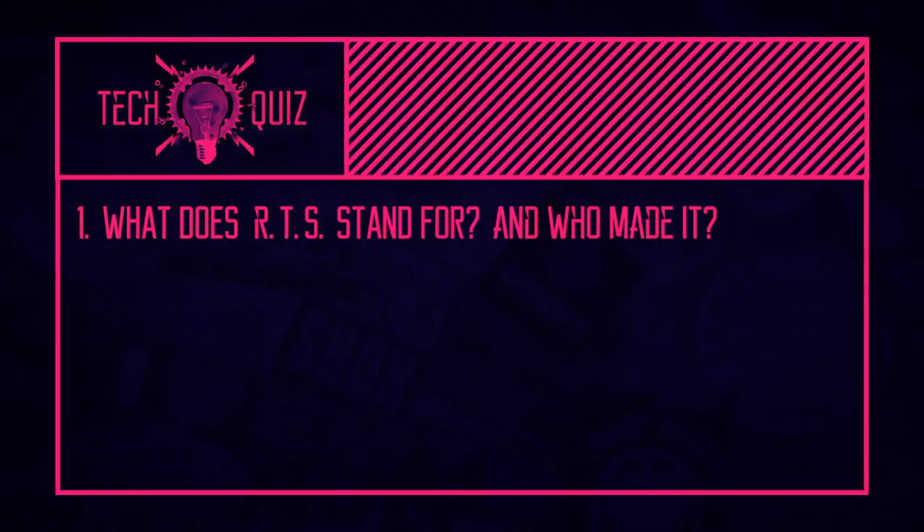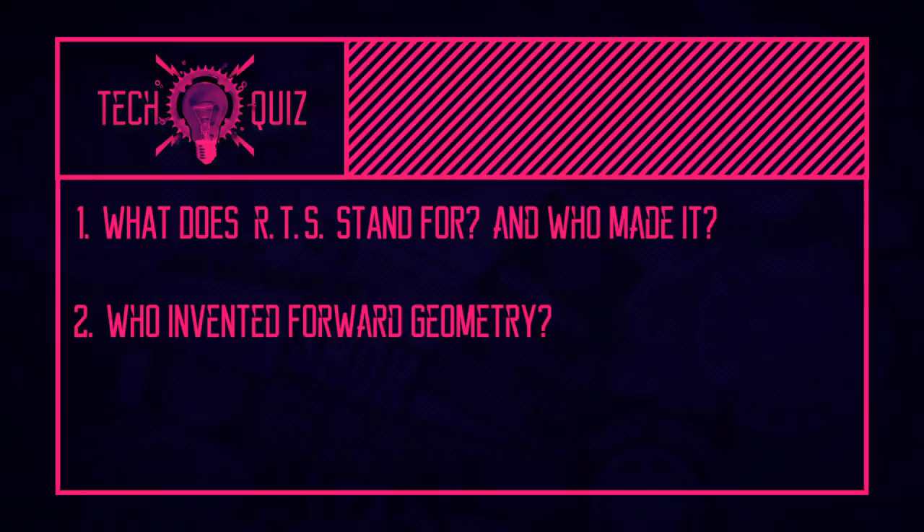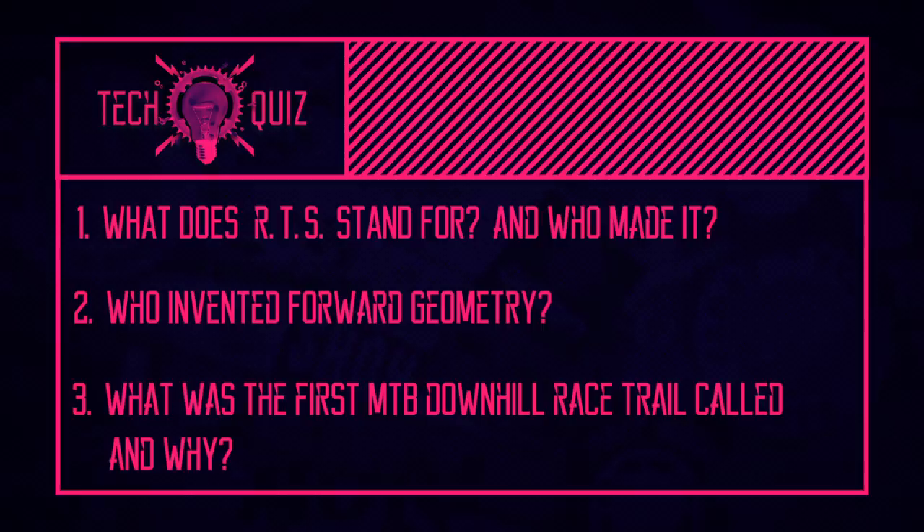Now it's quiz time. Every week we'll be reading out three tech-related mountain bike questions, with answers later in the show — try to answer off the top of your head rather than Googling. First question: what does RTS stand for, and who made it? Second question: who invented forward geometry? Bonus point if you can explain what forward geometry is. Third question — and there might be a clue behind me — what was the first mountain bike race called, and why? Answers coming up later, so stay tuned.